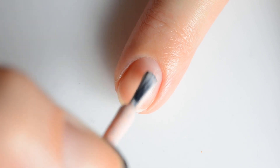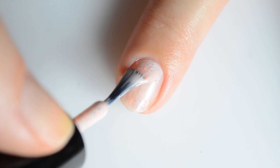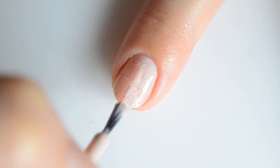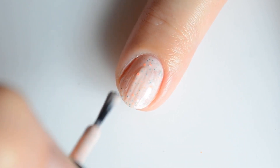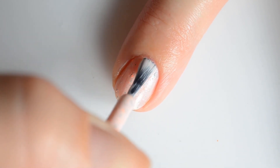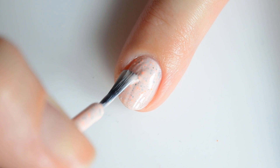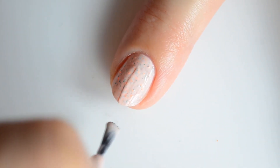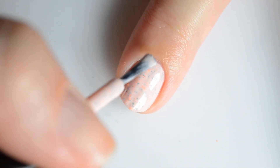First up is Scoffla Nail Varnish Circus Peanuts. This is a soft peach to orange cream with neon orange and aqua glitters and a delicate aqua sparkle shimmer. My swatches show two coats for full coverage. You'll notice that the second coat has a little bit of lumpiness just due to the glitter, but with a nice top coat it smooths out really well. Circus Peanuts retails for $12.50 and there is no cap planned.